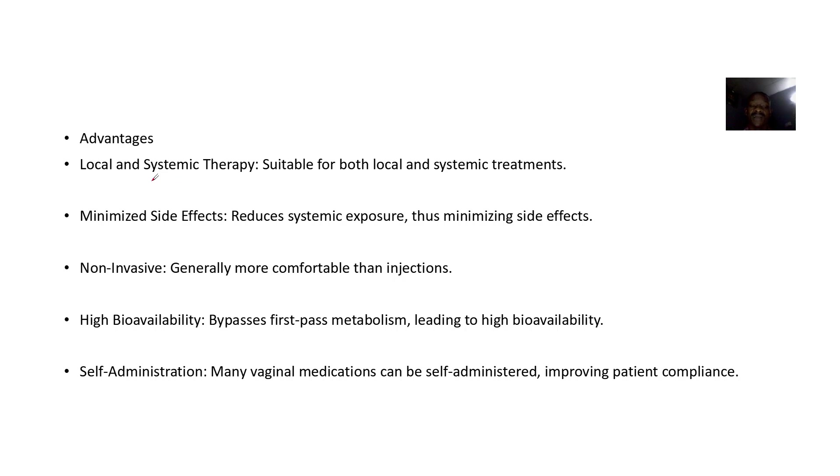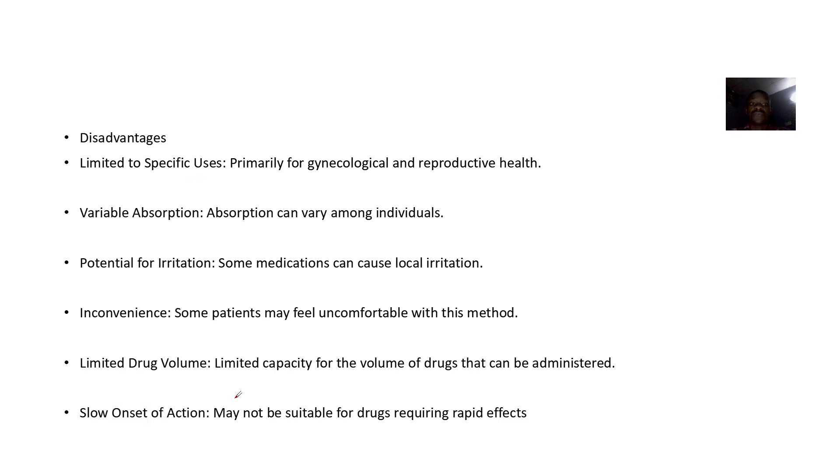Advantages include local or systemic therapy — it can have a local effect, and if you want to just act on the vagina, you are delivering it directly. There are minimized side effects. It is non-invasive. Bioavailability is high, and self-administration is possible — you can give it yourself without a medical professional having to help you.